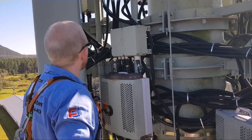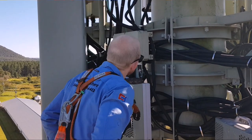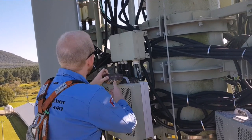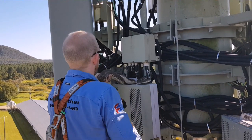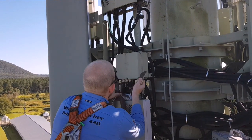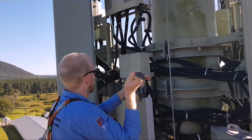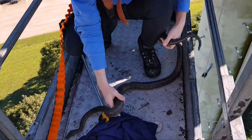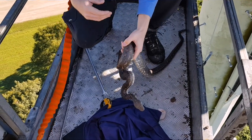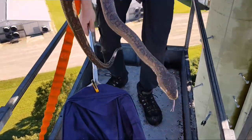Look at this — perfect service. I'm going to try and grab his head. Just gently keep grabbing him to make sure he doesn't try and get away and go into all the wires, because that would be bad. There we go — he is opaque, so he's actually going through the skin shed cycle. He's nice and warm though.